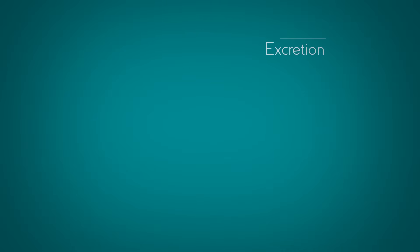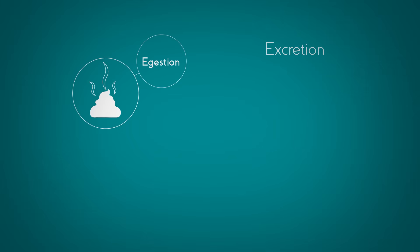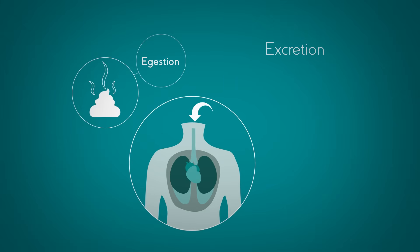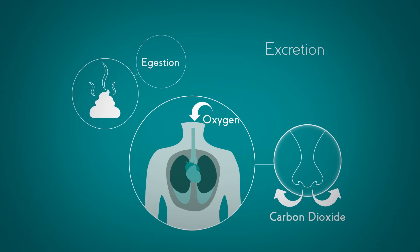Excretion is the sixth process. This is not the same as pooing, which is actually called ingestion. Excretion means getting rid of waste from chemical reactions in the organism. Respiration, for example, makes waste products, and each organism needs to get rid of these. This is called excretion.